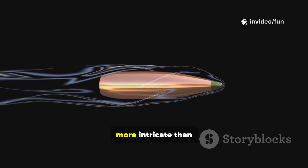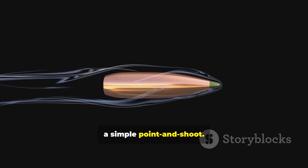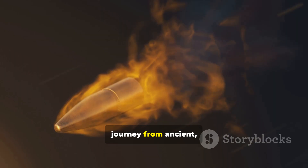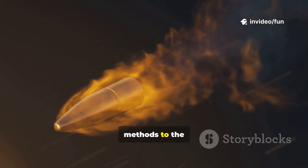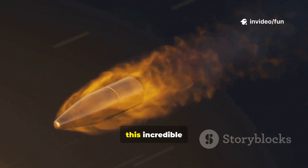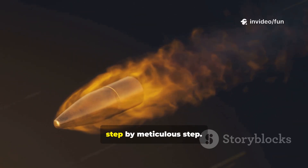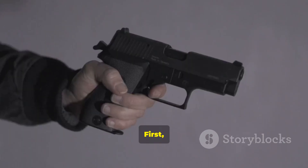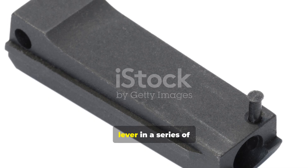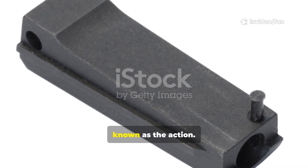It's a process far more intricate than a simple point-and-shoot. To truly understand it, we need to appreciate the journey from ancient, cumbersome firing methods to the marvel of engineering that is the modern cartridge. Let's break down this incredible sequence of events, step by meticulous step. First, that trigger you're pulling isn't just a simple button — it's the first lever in a series of interconnected parts known as the action.